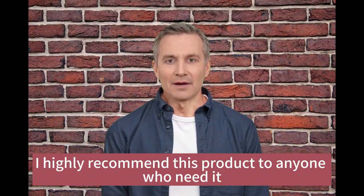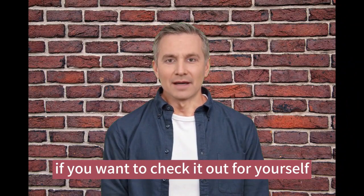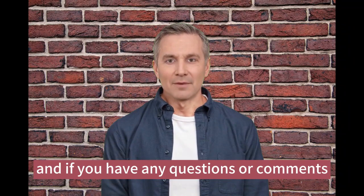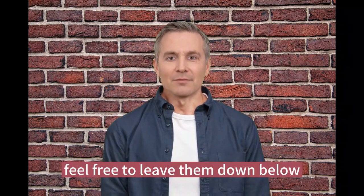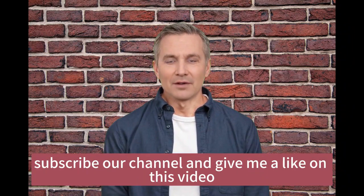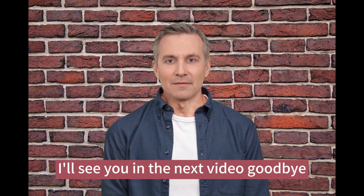Overall, I highly recommend this product to anyone who needs it. If you want to check it out for yourself, I've included a link in the description box below. If you have any questions or comments, feel free to leave them down below. Thanks for watching — please don't forget to subscribe to our channel and give a like on this video. I'll see you in the next video. Goodbye!